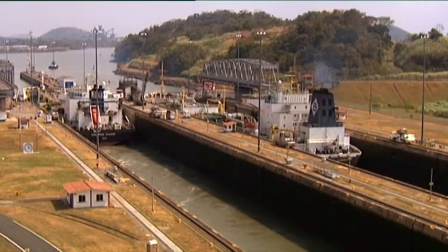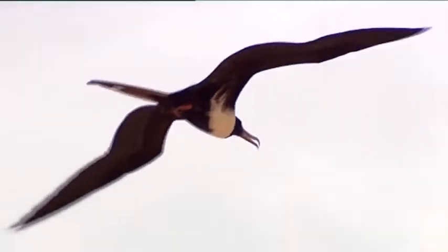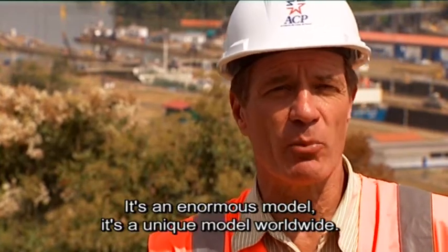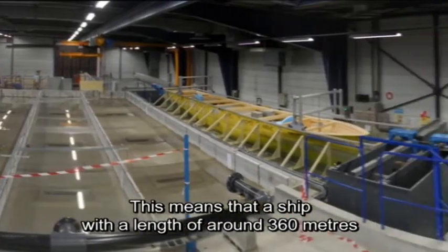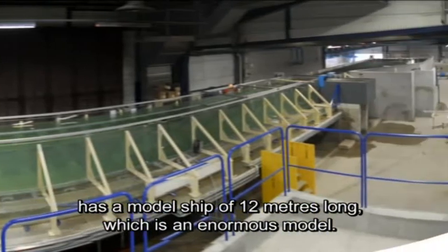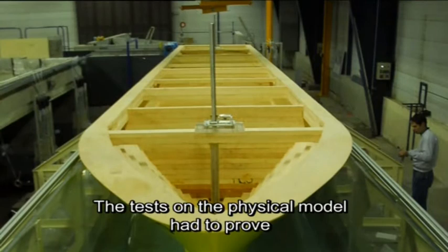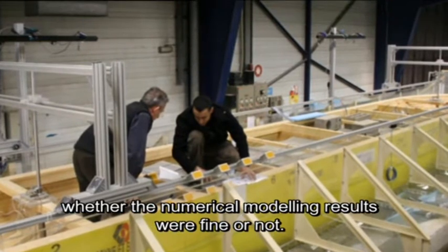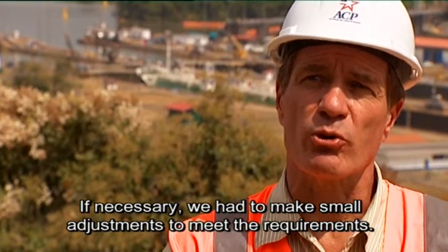In order to test the computer models against reality, Tractabel Engineering had a special physical model of the new locks built in Lyon. This is a very large model — at a scale of 1 to 31, a ship of about 360 meters is represented as a 12-meter model. The tests on the physical model had to confirm that the numerical results were correct and, through small adjustments, the results were validated.